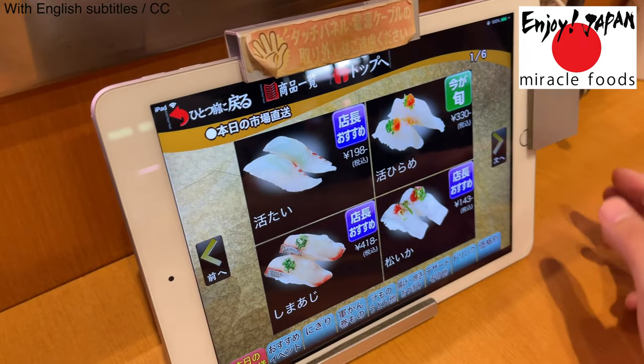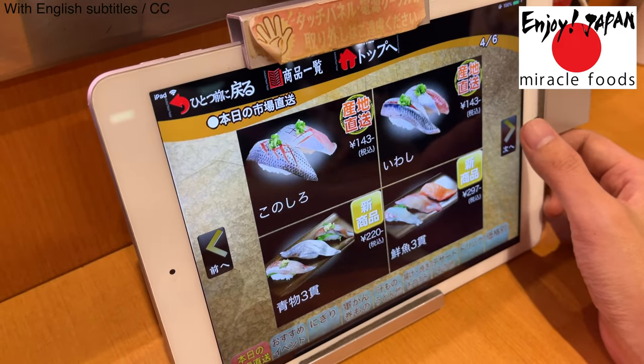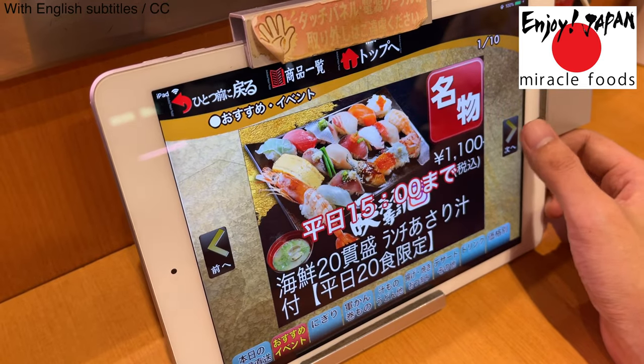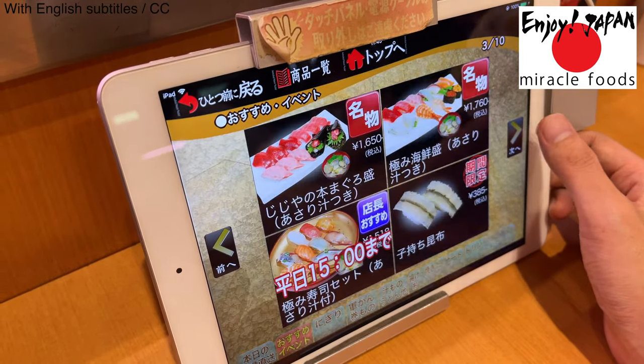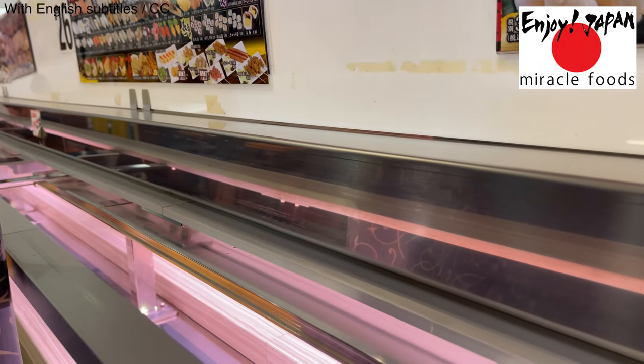Here's another conveyor belt sushi restaurant. All orders are placed on this iPad. It's easy and nice not to have to call the waitress. This is the rail on which the sushi bullet train Shinkansen runs.